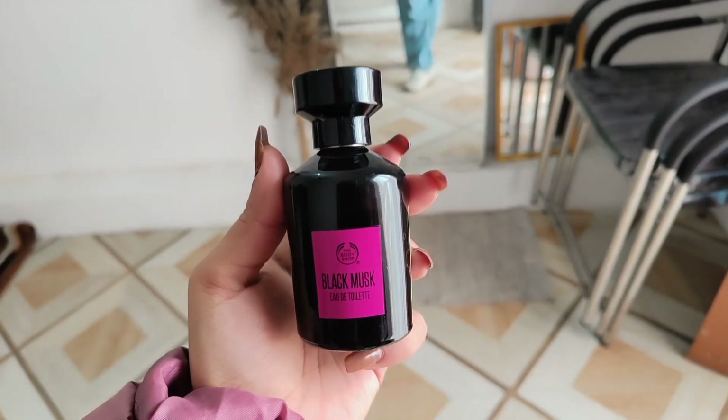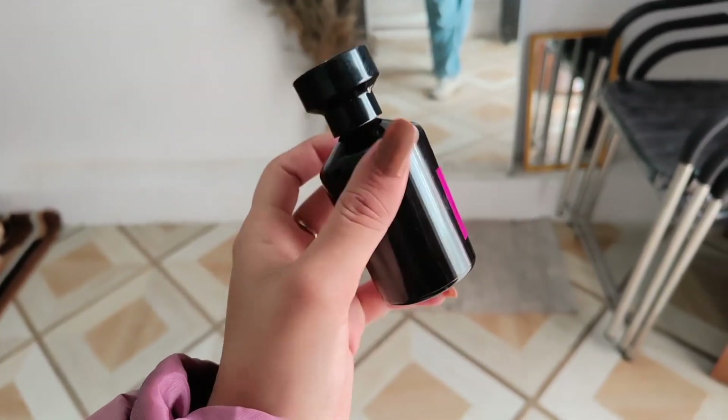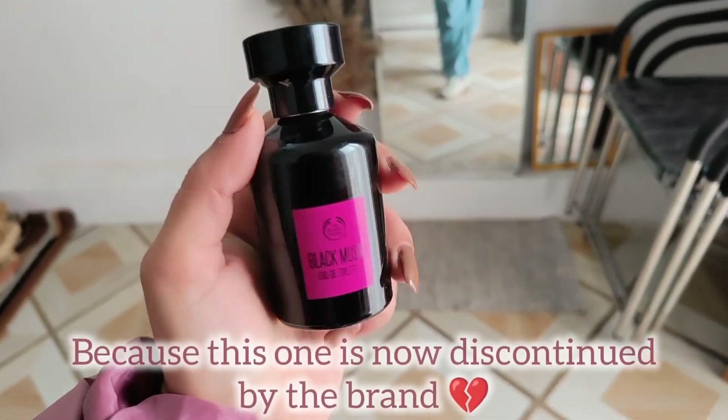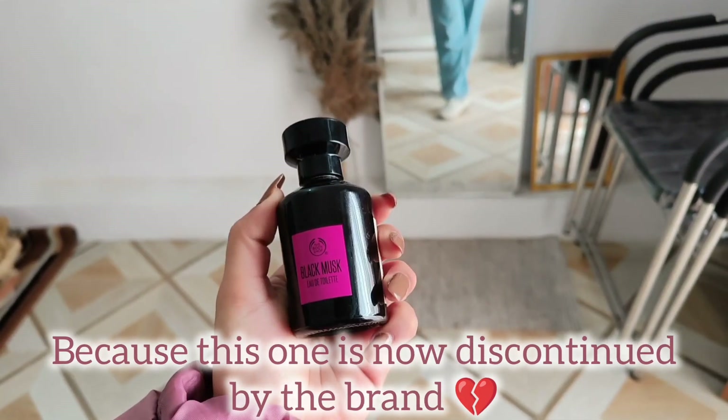This is one of my favorite perfumes and right now I am on a hunt for a good perfume, so do let me know which one is your favorite. It's from The Body Shop and its fragrance was so good. Now it is completely empty, so I am looking for a good perfume — let me know in the comments.